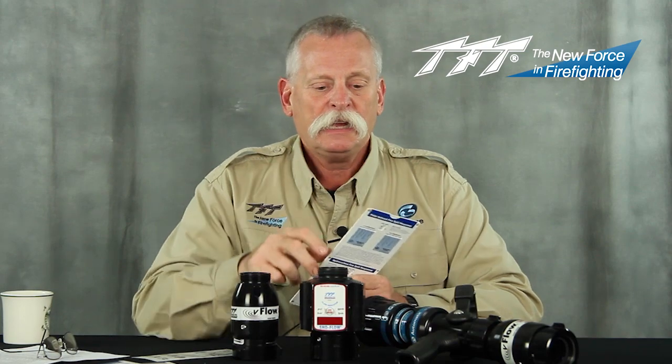I don't care if it's a smoothbore, a low-pressure nozzle, a combination nozzle, or anything else — unless we have target fire flows, we're missing a key component of what a nozzle evaluation is all about. We're going to frame this exactly the same way. If you've never used one of these slide charts, it basically takes the National Fire Academy formula and puts it in a little different way.